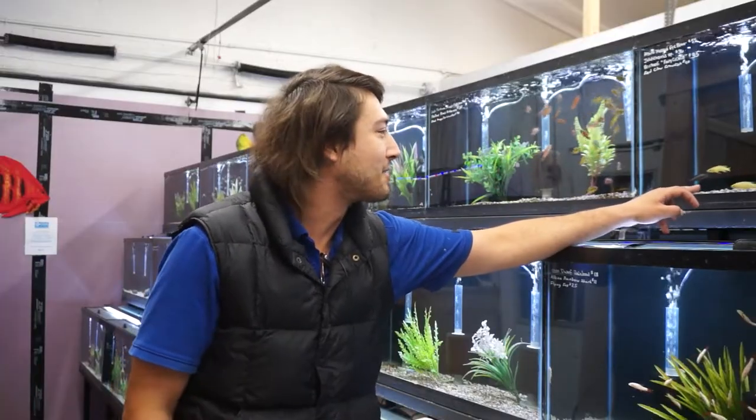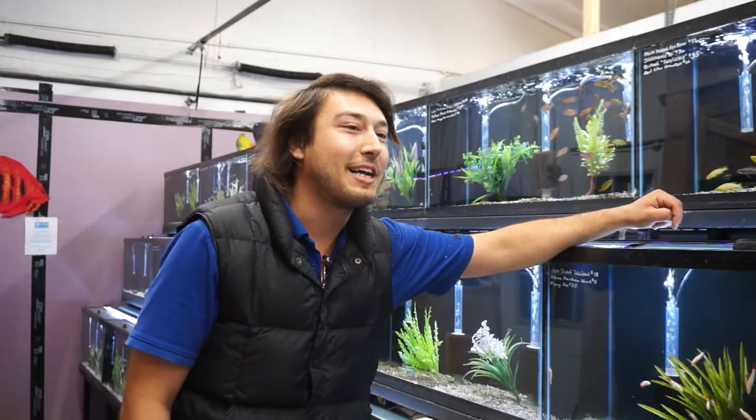G'day mates, Tarras here. Today we're going to be talking about an invert all the way down under from Australia — Cherex quadricarnatus, the Australian red claw crayfish.